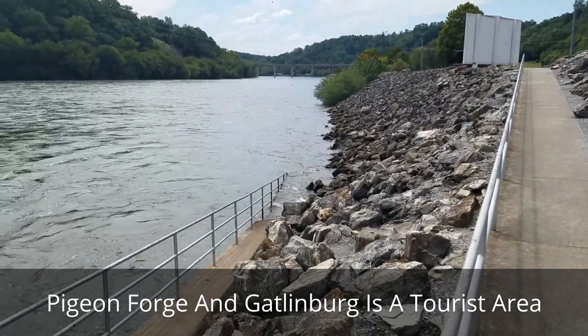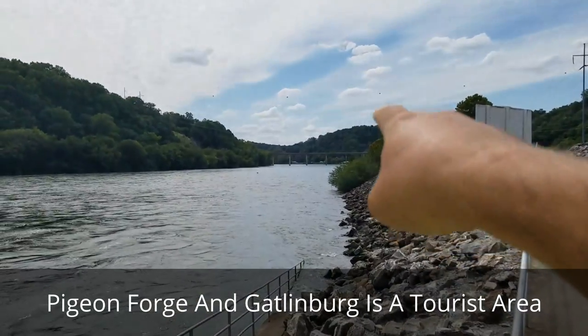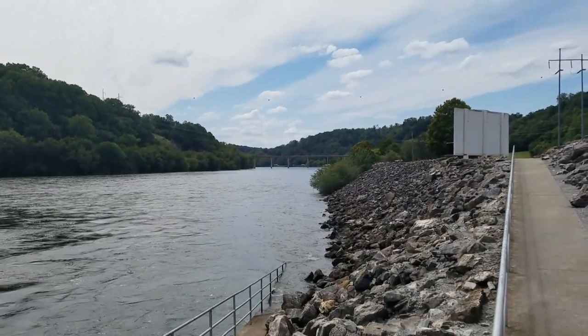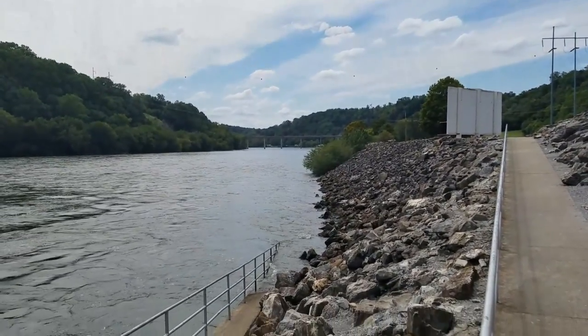I know in Gatlinburg and Pigeon Forge it would not be cheap, so maybe the government campgrounds — federal or state — will be much cheaper. There's some campers down there.